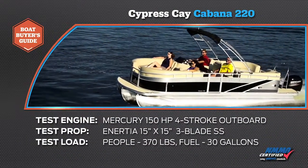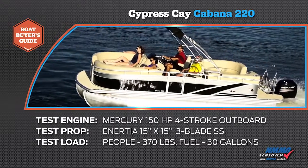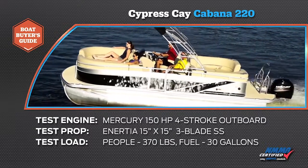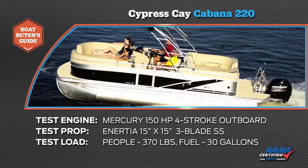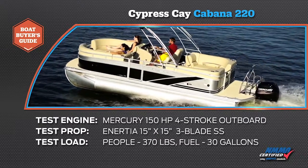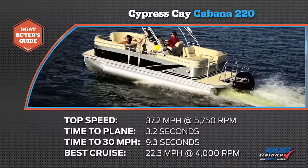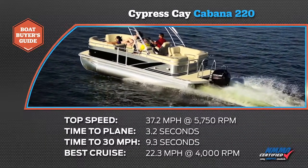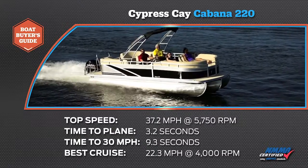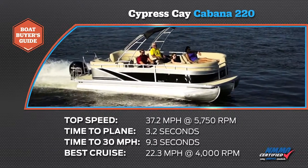But first, let's look at some of our performance numbers from earlier today. Our Cypress K Cabana 220 was powered by a Mercury 150 4-stroke outboard. Our propeller was an Inertia 15-inch by 15-inch three-blade stainless steel. Our test load was 370 pounds and we carried 30 gallons of gas. We reached a top speed of 37.2 miles per hour at 5,750 RPM, and our time to plane was 3.2 seconds.